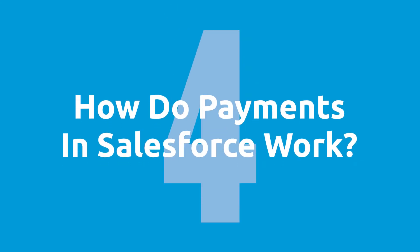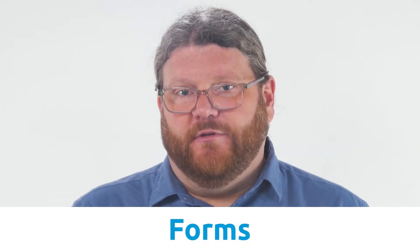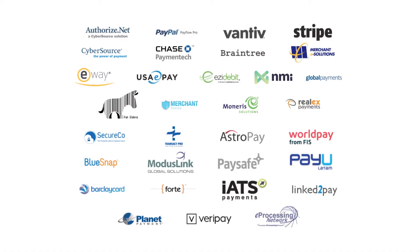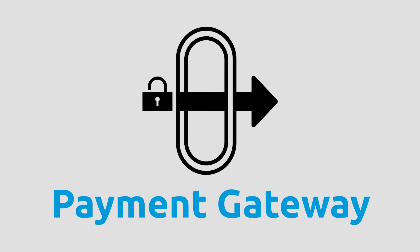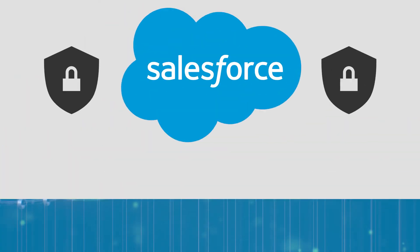Question number four: how do payments in Salesforce work? Inside of Salesforce, there are forms available and these forms are filled out with the payment details, just like a typical e-commerce checkout experience. The payment details are securely sent over to your payment gateway of choice. The payment gateway then works with the payment processing networks to get that payment approved. The details of the transactions are securely stored inside of Salesforce, and the cash for the transaction is sent to your bank account. In short, customers put their payment details in a form and then the payment is securely sent to your checking account.